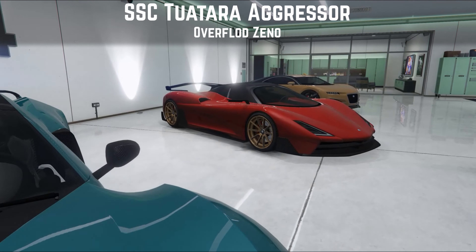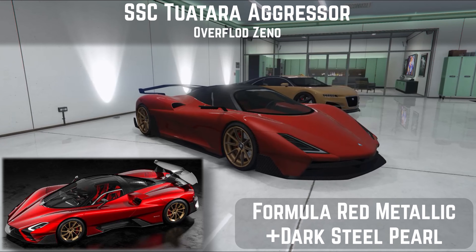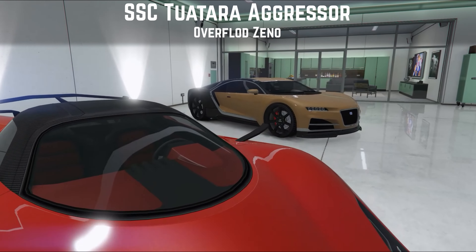Next we have the Overflod Zeno. Overflod as a brand in the game covers not only Koenigsegg but several Scandinavian cars, and in this case even an American hypercar based on the SSC Tuatara. I've built mine to look like the Aggressor — the most track-focused, aerodynamic variant. You can see my paint colour on the bottom right. I've used dark steel pearl because if you put the red pearl on, which looks great, the roof picks it up and it looks stupid. I really like driving this car. I've made a full review, so I won't go into detail here — click that review link below. It's a great car, raised above just a collector's car, even if it's not a must-have.